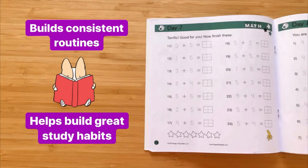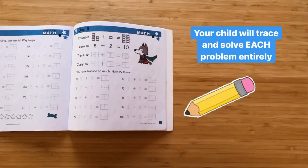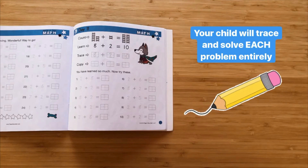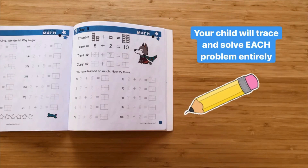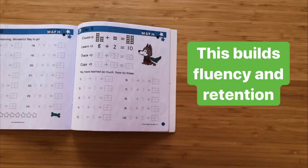Your child will build a consistent routine and develop great study habits. All Pagoday Math products place an equal emphasis on math and handwriting. Children are always prompted to first trace and then solve each problem. This builds crucial fluency and retention.